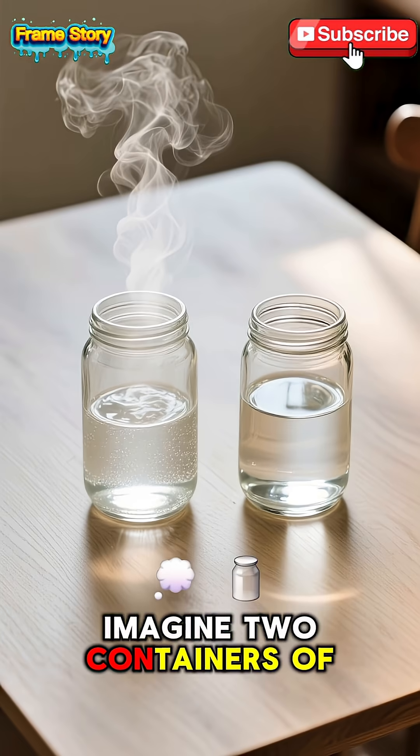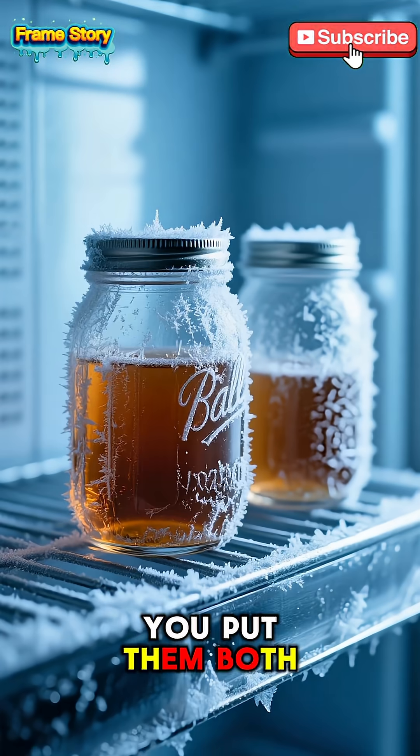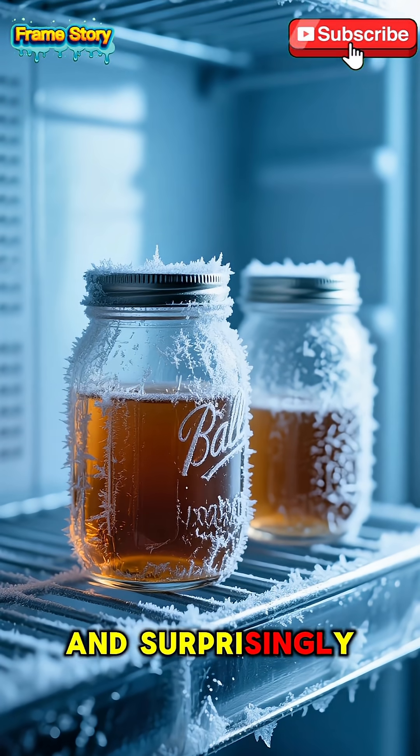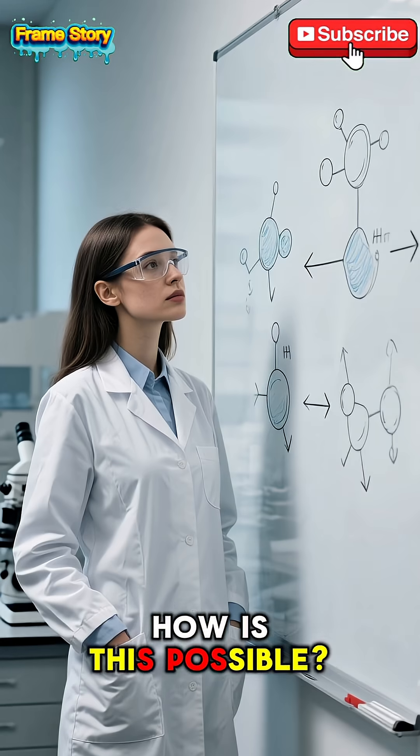Imagine two containers of water, one hot and one cold. You put them both in the freezer, and surprisingly, the hot water can actually turn into ice first. How is this possible?